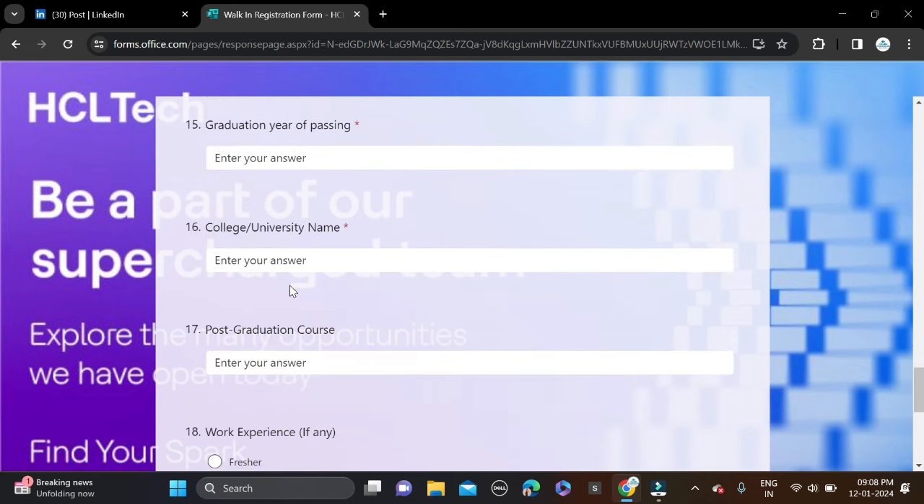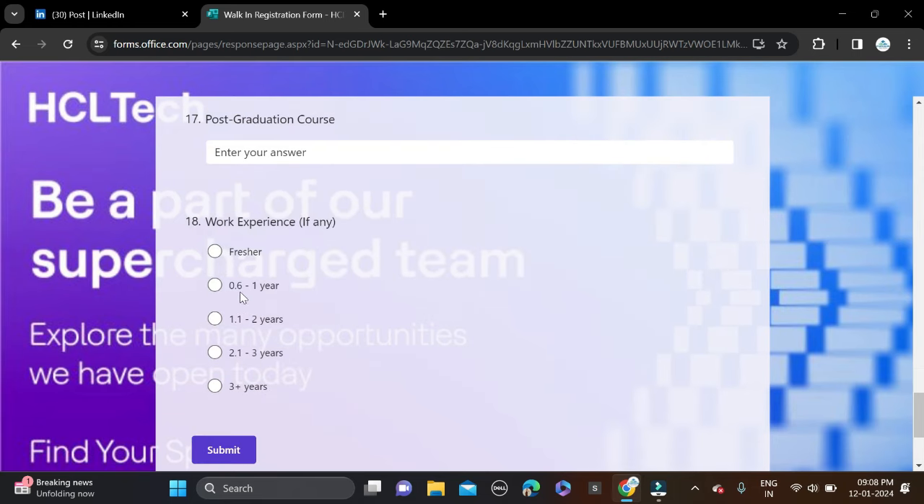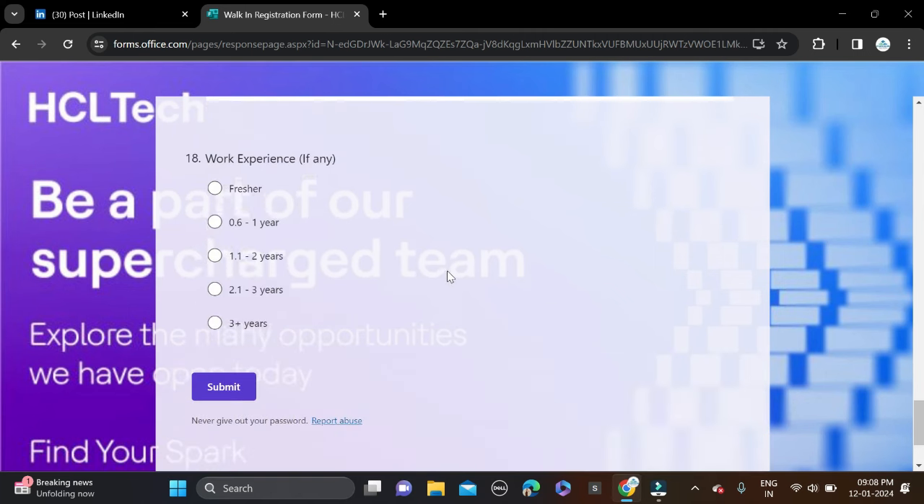Then select your qualification, graduation percentage, graduation year of passing, college or university name, post graduation course, and work experience — if you have any, else select fresher. Then click submit and apply for this opportunity.